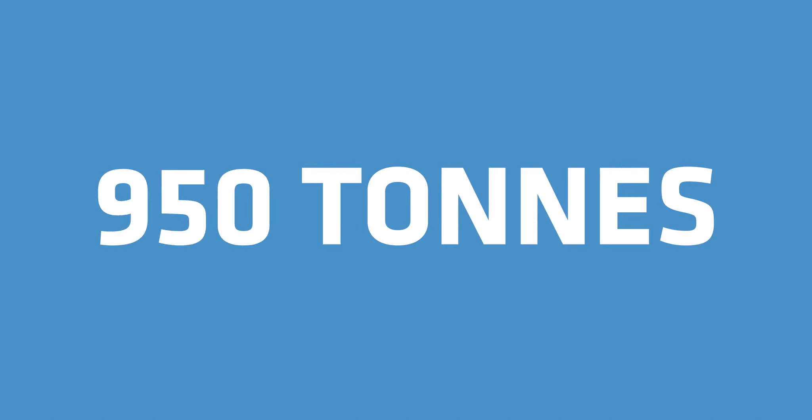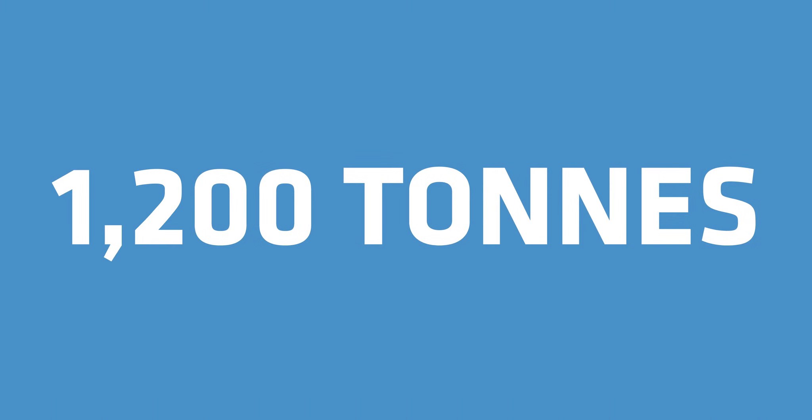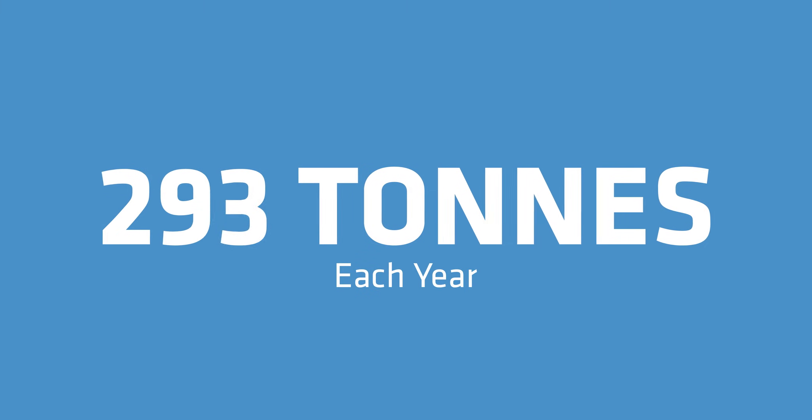Since 2022, the project has prevented over 1,200 tons of carbon emissions, about 292 tons each year — the equivalent of taking 63 passenger vehicles off the road.